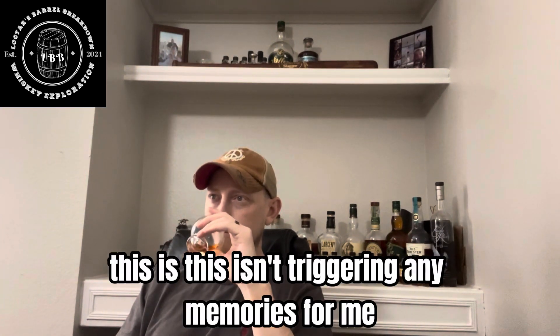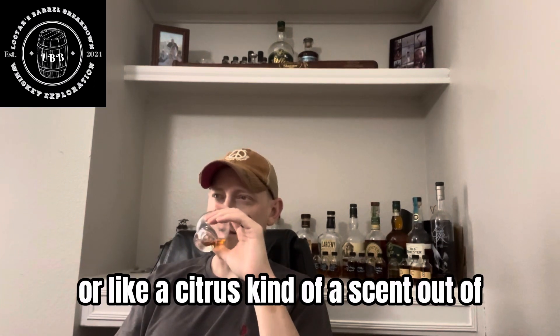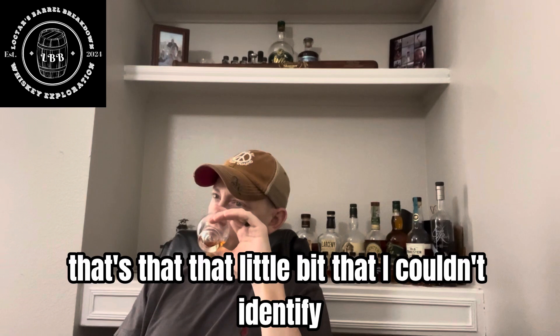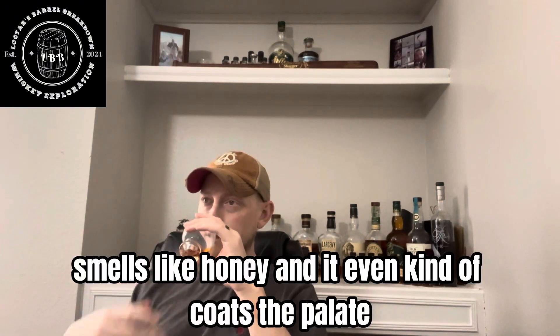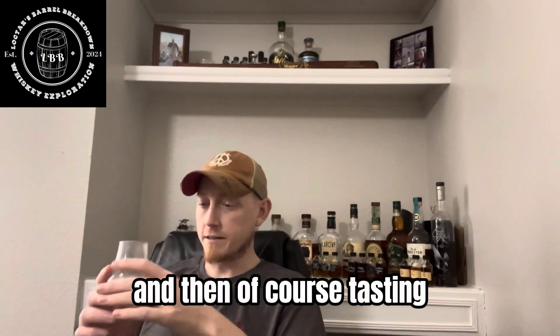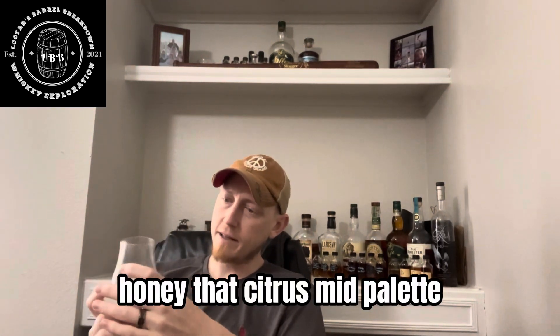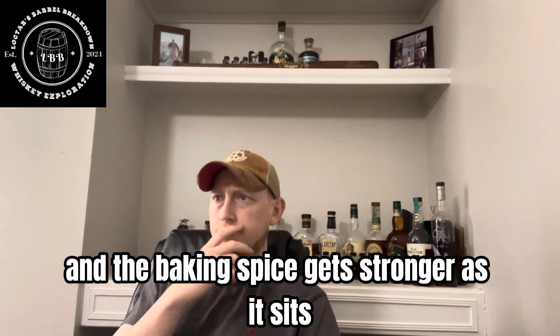It's definitely an enjoyable pour, but this is not what I remember Maker's tasting like at all. This isn't triggering any memories for me. I do enjoy that citrus note — that's the first time I've ever gotten an orange or citrus kind of scent and taste. On the nose it smells like honey and it kind of coats the palate. You get this sense that you're eating a spoonful of honey. That light vanilla, and then this orange zest comes through on the nose. Tasting: honey, that citrus mid-palate, finishing with that baking spice. And the baking spice gets stronger as it sits. A little bit of brown sugar on the finish too.